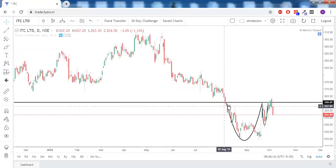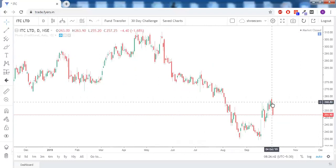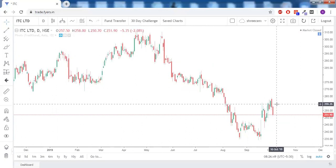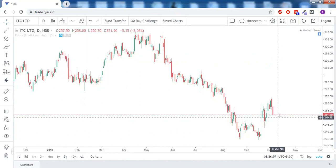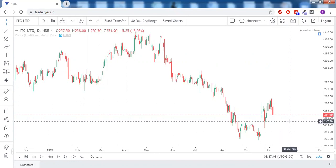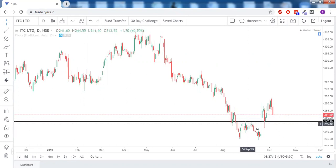For ITC, there was a cup and handle pattern with a neckline forming at 260, but we did not have a proper close around that zone. Instead, there was a bearish engulfing candlestick pattern, which is why we saw strong bearish price action on 7th October. It may continue the same until there is a clear bullish price action. There is good support around 247, which is prior resistance with a huge gap up already tested, so if the price comes down to 247 we might see a good bounce back in ITC.